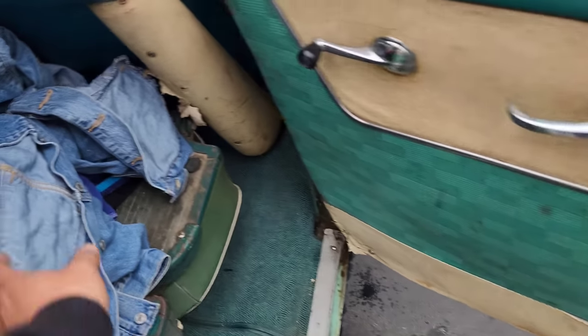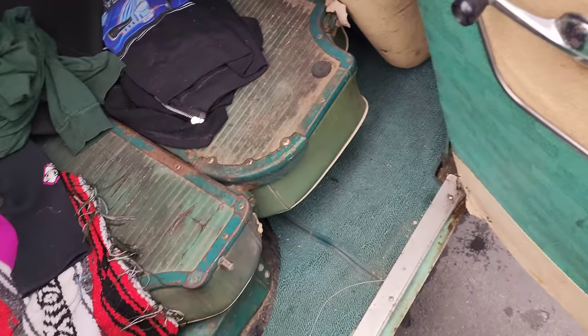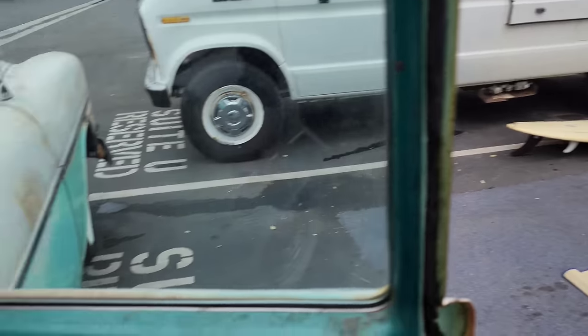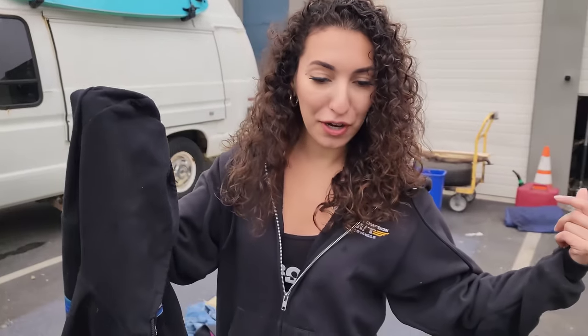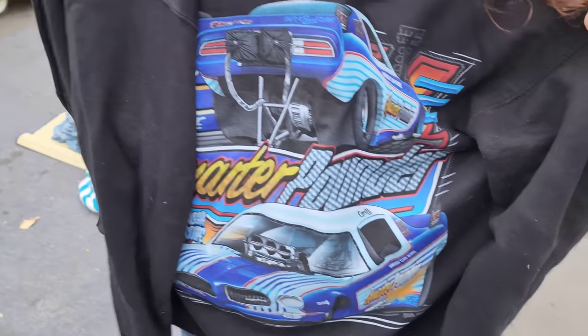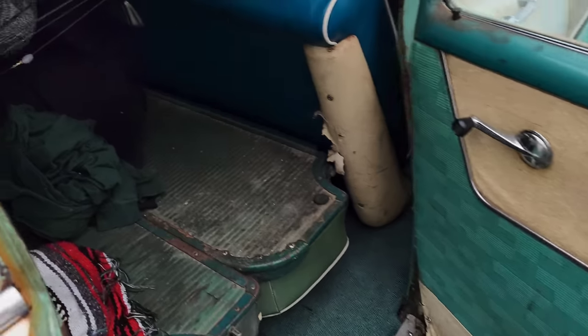We got a hunting hat from when we went coyote hunting. Here's your jacket — we've been looking for that. Another beach towel. Here's your wetsuit. I need to do more surfing. Oh my gosh, I've been looking for this forever — I've been wearing the same hoodie every day and I thought I lost this. This is my friend's Quarter Pounder hoodie — he owns the Quarter Pounder Nostalgia Funny Car. It's been in here the whole time.